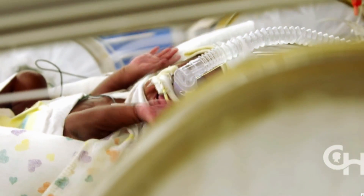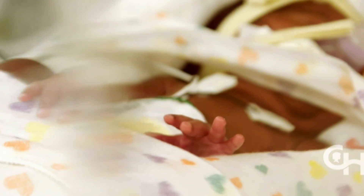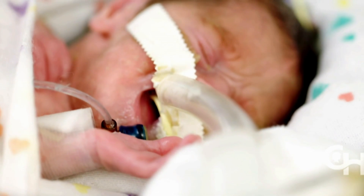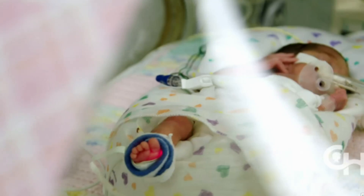About half of premature babies — those born at 23 weeks — don't survive. And those who do survive, the majority suffer lifelong illnesses and serious disabilities. Many with underdeveloped lungs need to be placed on ventilators attached to incubators.